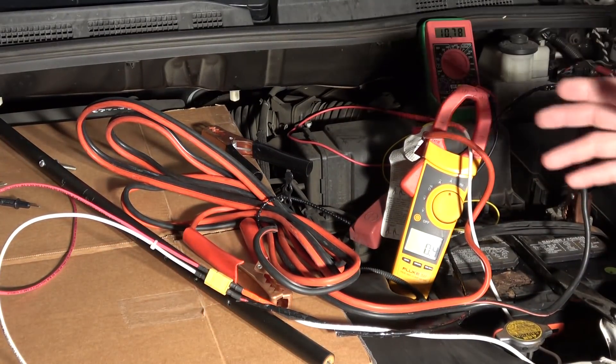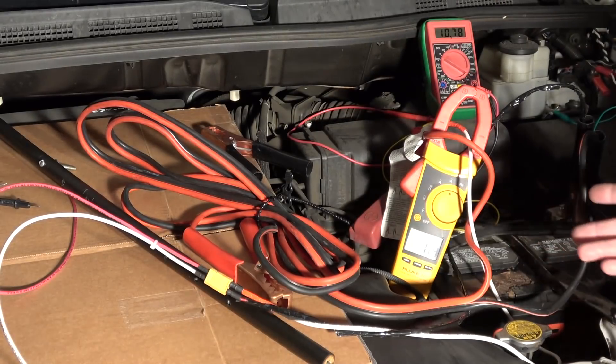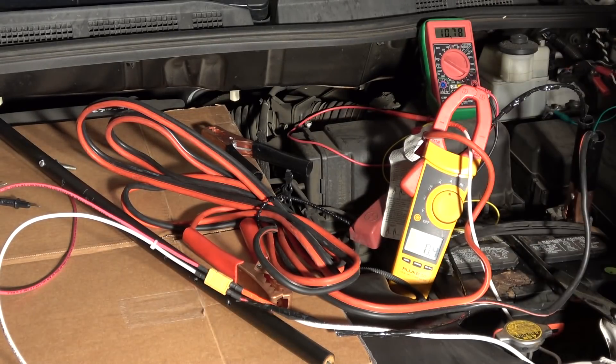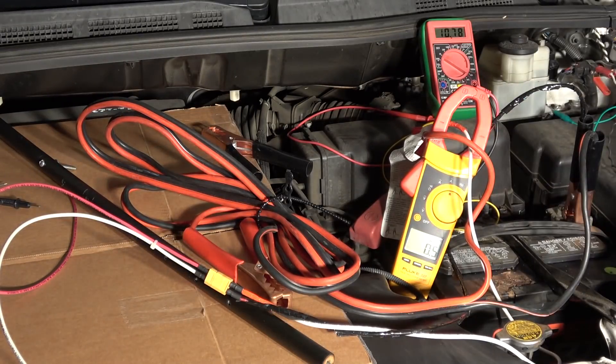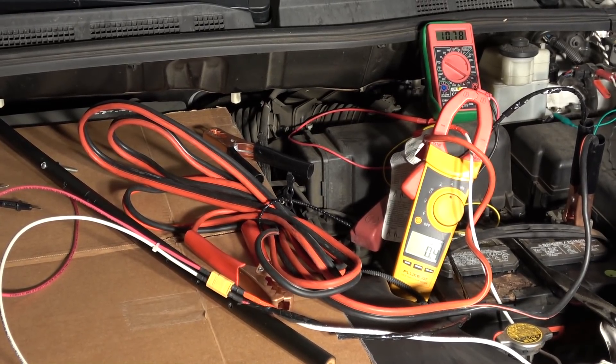All right, it's time to start the car. I've never tried this before, so I don't know what's going to happen — I'm kind of getting nervous. Let's see what happens. Ready? Go.